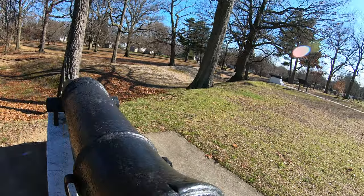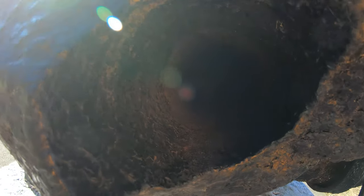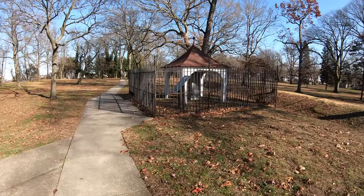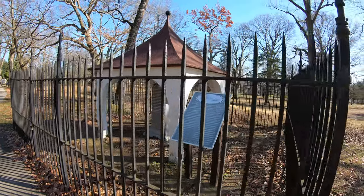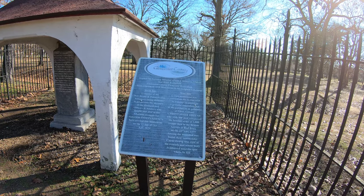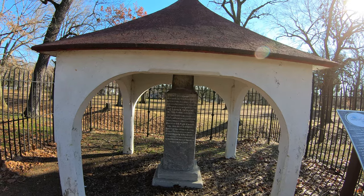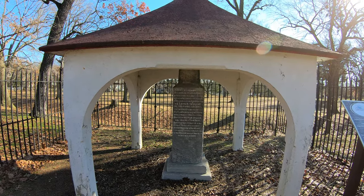It looks like it's plugged up at the end. Now we've got this monument all caged up here so I can't get near it. Let's see if we can read what it says - something about volunteers and the monument being erected. There's a fence here. It's a little hard to read even standing here because it's kind of worn down, but you can zoom in on it if you want to read it. Lots of planes here because of the airport.